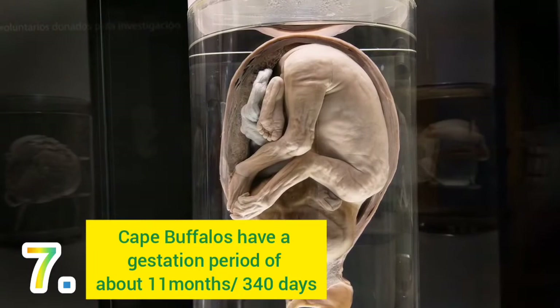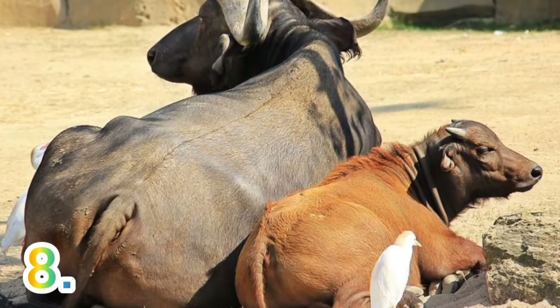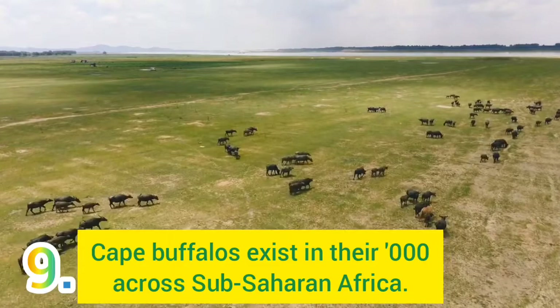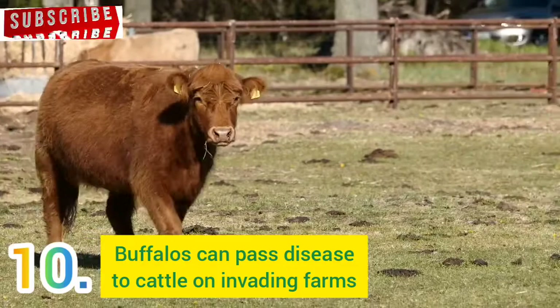Number 8: A buffalo calf will stand within 10 minutes of being born. Number 9: Cape Buffaloes are not endangered and are in hundreds of thousands across the expanse of Sub-Saharan Africa. Number 10: Buffaloes are capable of carrying the foot and mouth disease and bovine tuberculosis, passing it to cows when they invade human farmlands.